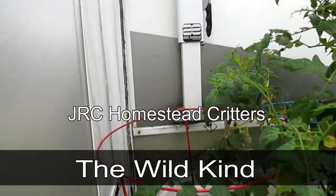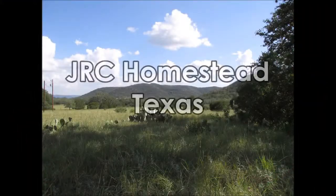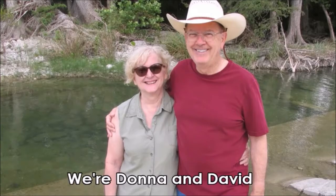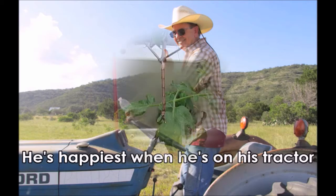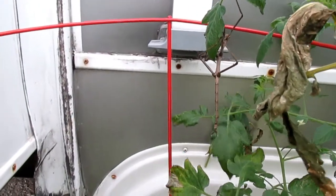Hey y'all, we have another homestead critter. It's a walking stick. They're beneficial insects.